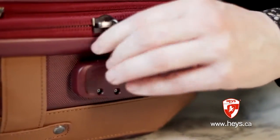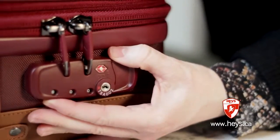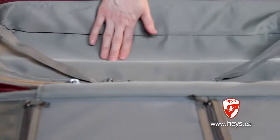Each piece of the Heritage Collection comes with a built-in TSA lock, color-matched to the luggage. These special locks will allow TSA security personnel to open, inspect, and re-lock your luggage without having to damage your lock.